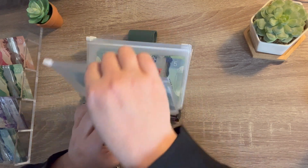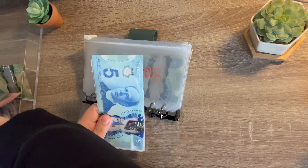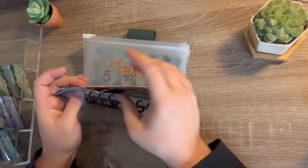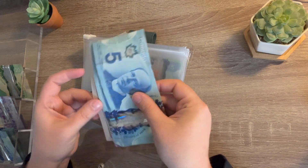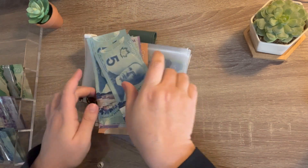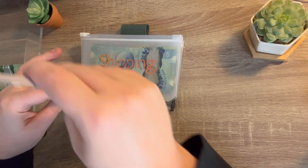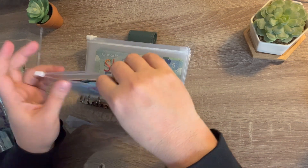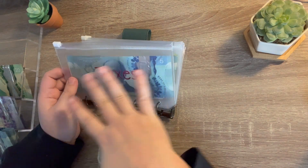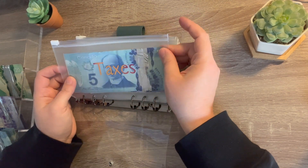I am putting 20% toward taxes. So today that is $65. So we have 50, 65. And so that means taxes has 500, 600, 700, 800, 850, 860, 865, 870. I'll be paying my 2023 taxes by the end of the month. We'll see how much taxes I pay for 2023, and then I'll figure out am I putting enough in for taxes or not enough or too much.